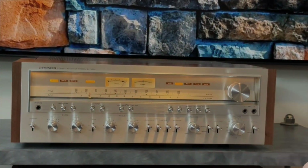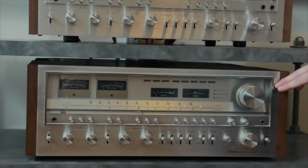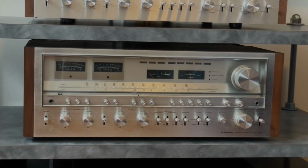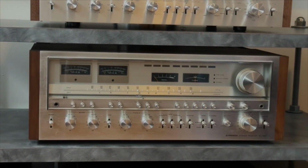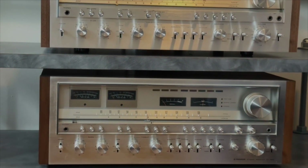Down below that I have a Pioneer SX-1980. This is the biggest receiver that Pioneer ever built — around 260 watts per channel. A lot of people actually prefer the 1250 over the 1980, because the 1980 is just over the top extravagant and has a lot of power supply issues. This is the top of the line from Pioneer's 80 series.